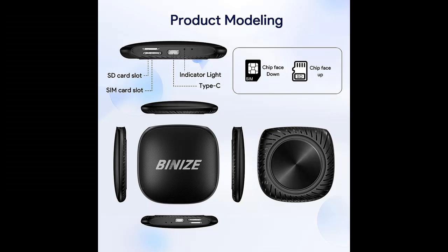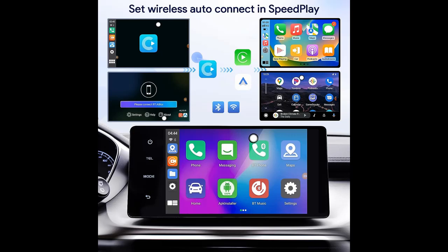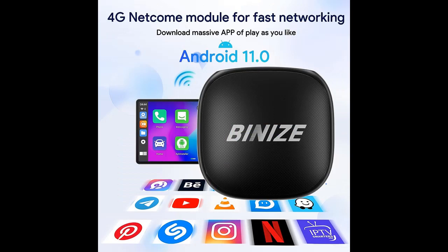The Bainize CarPlay AI Box is designed to enhance the capabilities of your car's existing infotainment system by providing wireless connectivity. With its seamless integration and easy installation, this Magic Box allows you to enjoy hands-free calling, messaging, music streaming, and more.